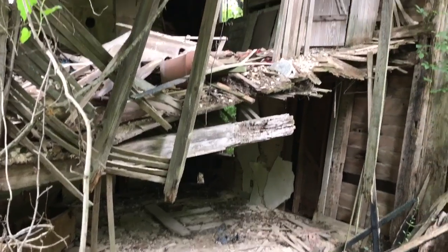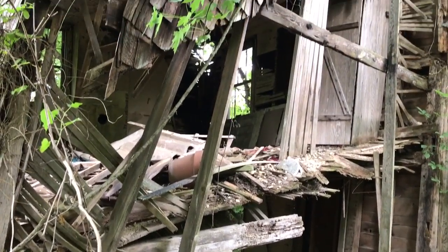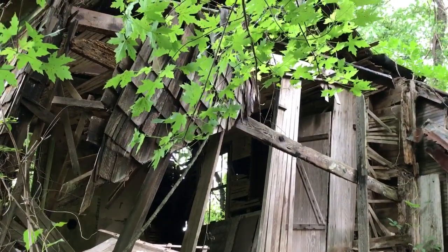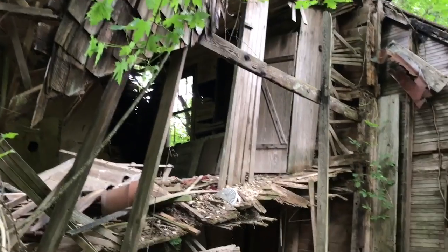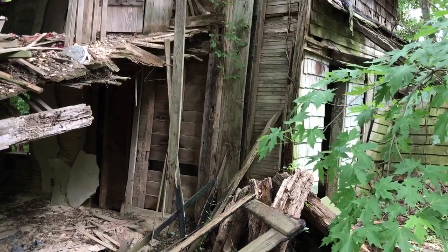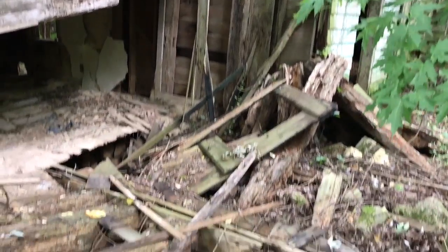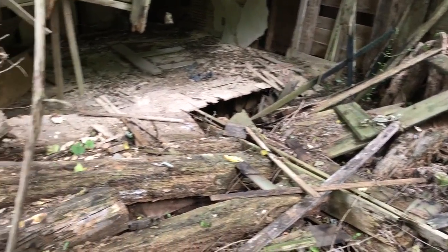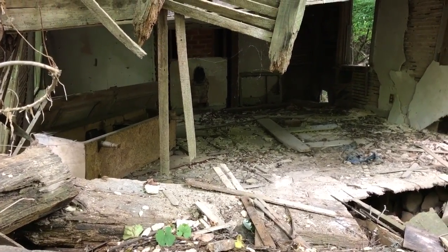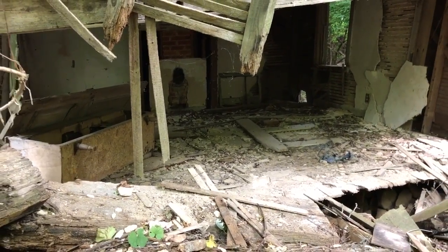Don't think I'm going in there. This house just got forgotten — look at the cedar. I'm just standing on rubble basically. Look, there's still furniture in there too!